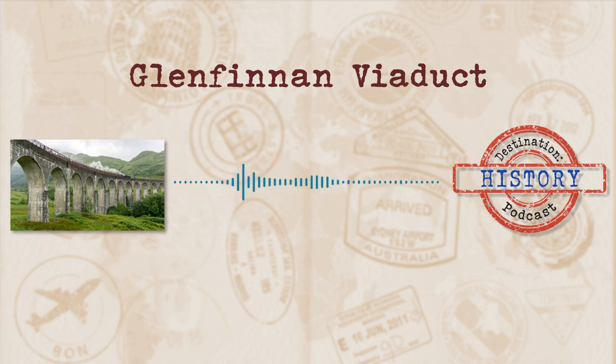Although before construction even got started, not everyone was a fan. A great outcry was raised at the desecration of so historic and beautiful a spot by so ugly and commonplace a structure as a railway viaduct. And made of concrete too!